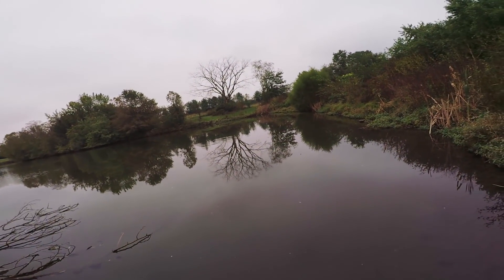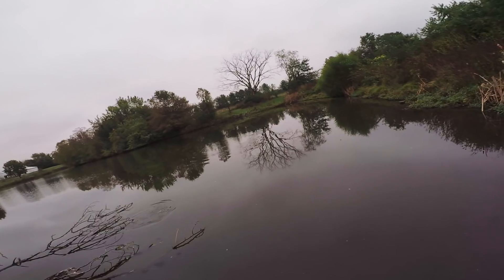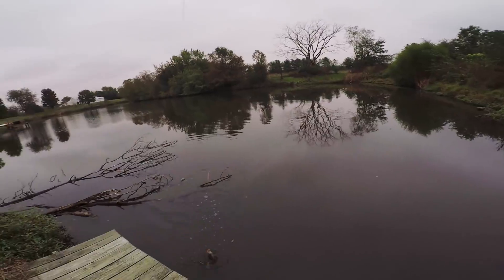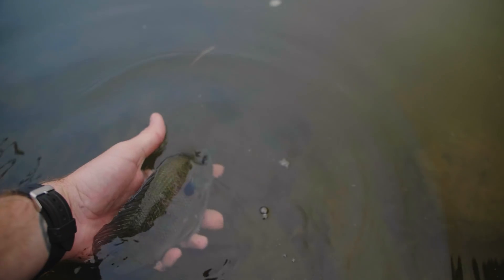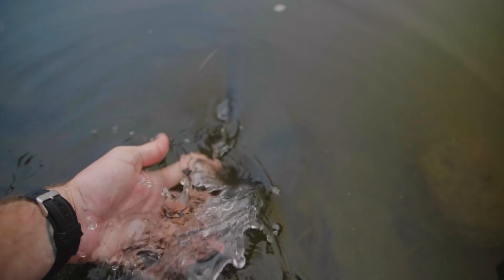Oh, here we go. Holy cow. Oh my gosh, you guys. This is a giant bluegill. Holy smokes. This guy fought like a champ. See you later, buddy.